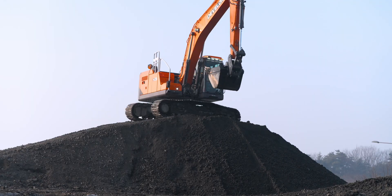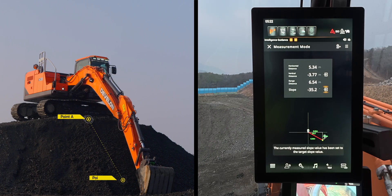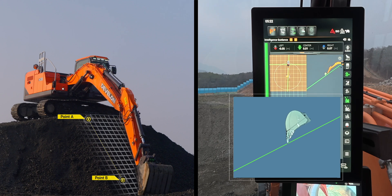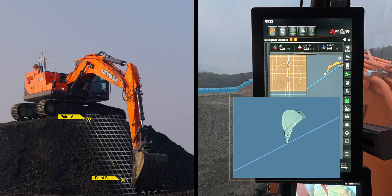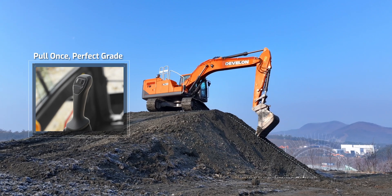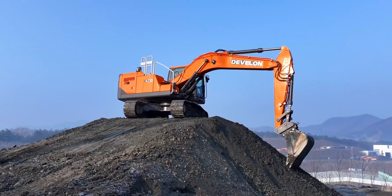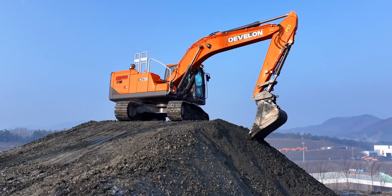At the start of a task, the slope is automatically calculated when the start and end points are aligned. This allows operators to maintain precise slopes effortlessly, improving both the accuracy and stability of slope tasks, while also enhancing work speed and safety. Anyone can work like an expert with ease.